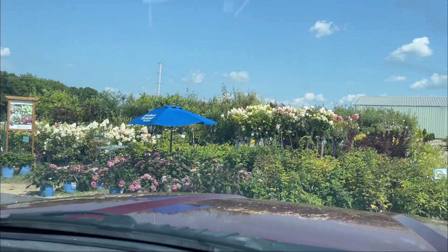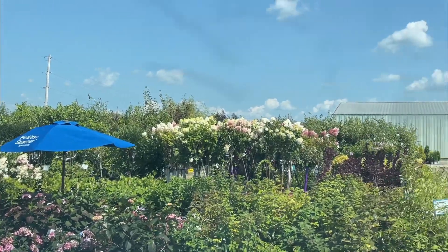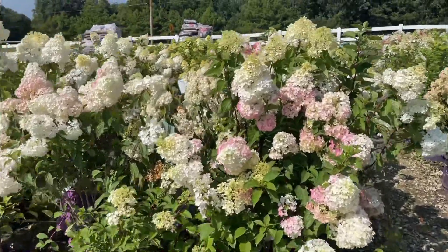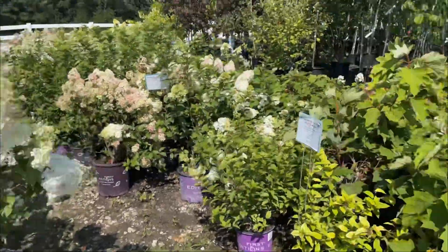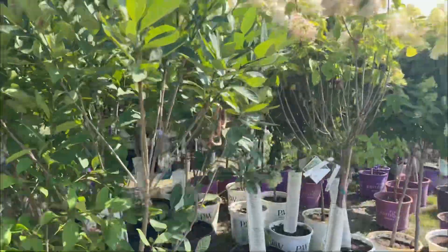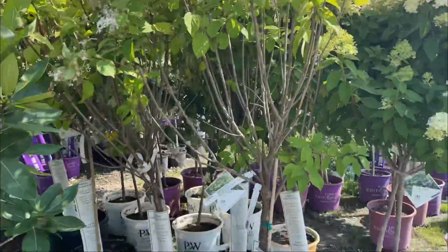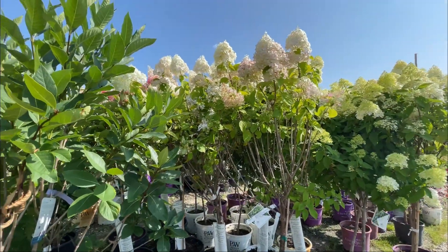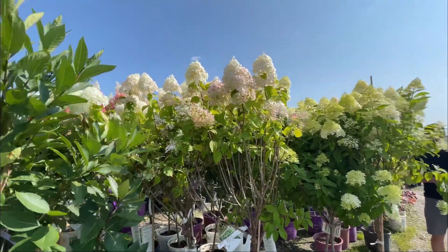Okay, so we're here. We just pulled in and I already want one of everything. It's the too much gene, but take a look. These hydrangeas are just beautiful. And in case you didn't know, hydrangeas also come in tree form, and the bees and pollinators love them, as you can see.